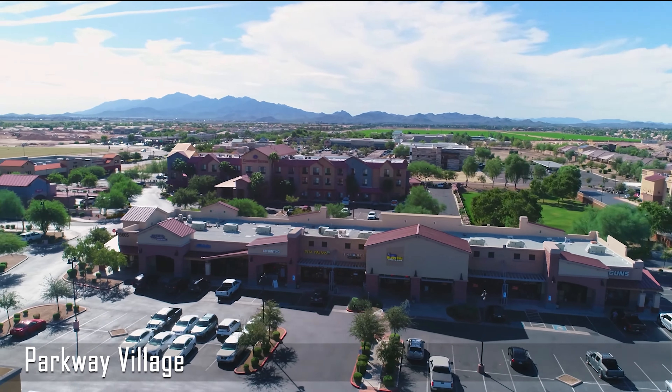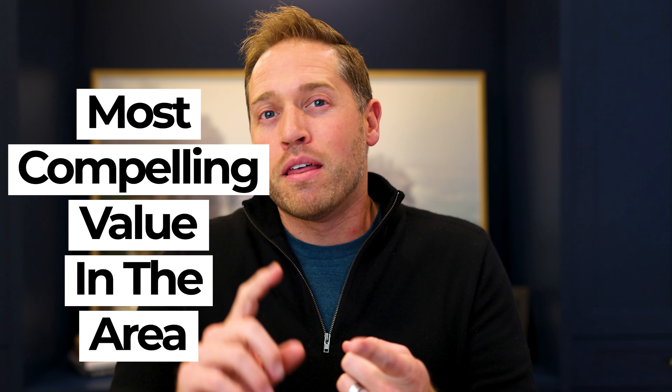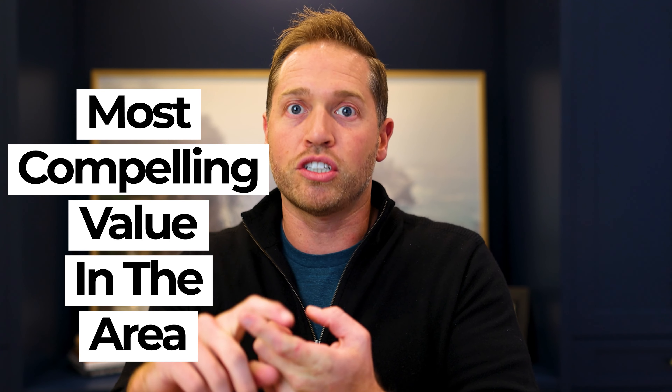Then all the basics and fundamentals: does it have the car count we're looking for? Does it have the visibility? Does it have the access coming in and out of the building? Is it a place where a national name brand credit tenant retailer would want to open another location? Or if it's a mom and pop, would they want to choose this location over all the others around it? I want to make sure I've got the most compelling value in the immediate area — delivering a nice box in good condition at a competitive rental rate with good signage and good visibility.